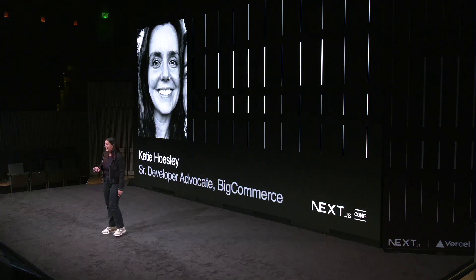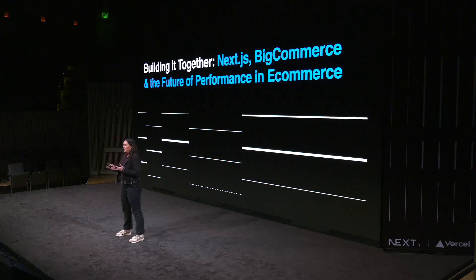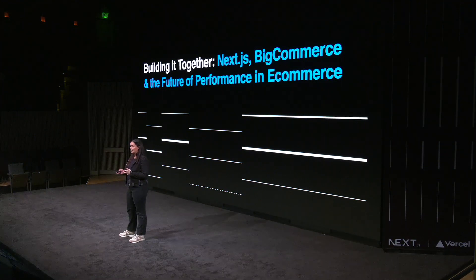Hello, wow, there's so many of you here. I'm really excited to be here today to talk about how BigCommerce is building the future of performant e-commerce with Next.js. My name is Katie, and I'm a senior developer advocate at BigCommerce. If you're not familiar with BigCommerce, we're a SaaS e-commerce platform, and we're the engine that powers tens of thousands of e-commerce storefronts, including some of your favorite brands.